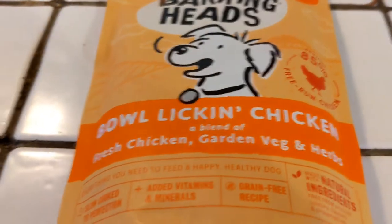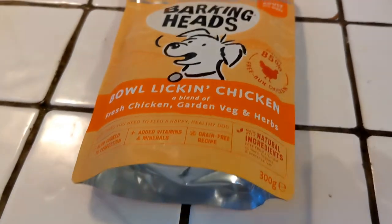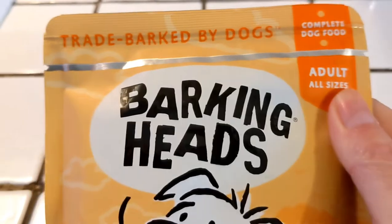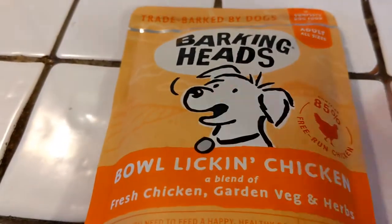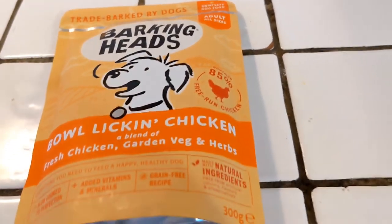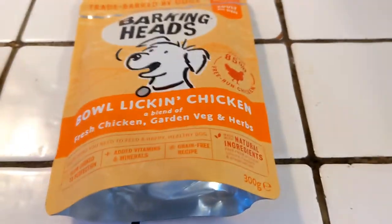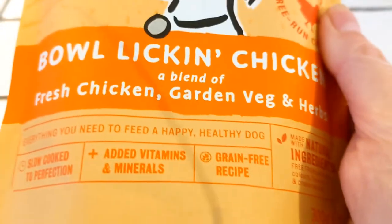I'm going to show you how to read the back of the packet so you understand whether or not the food has grain in it. Now, I'm not sponsored — if I'm showing you a product it's because I've researched it, I trust it, and I use it for my dogs. Barking Heads wet food — I've fed them this the whole time, this was the food I changed them onto. If you look along the bottom it says 'grain free recipe.'